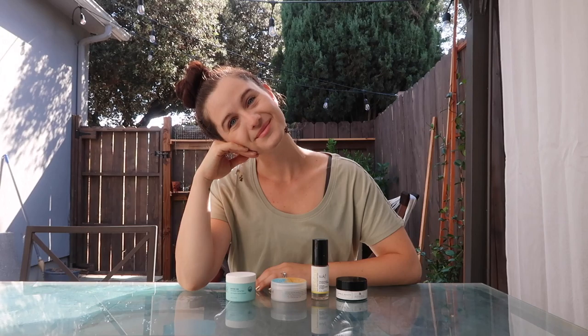Thank you so much for joining me this sunny morning! I'll link all the products below, and a few companies have generously offered discount codes so you can get up to 25% off — really exciting. I really stand behind each of these products. Let me know if you have any questions, which products you've tried, or which you're excited to try. Here's to your natural beauty!